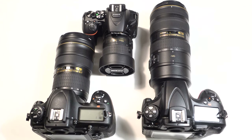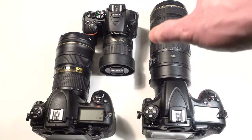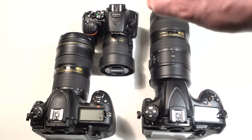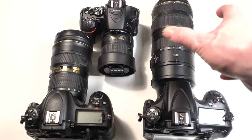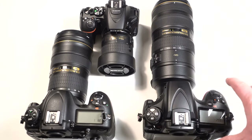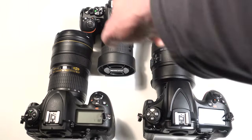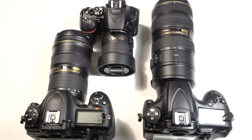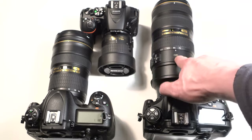The disadvantages of full frame: they're going to be more expensive than crop sensor counterparts — although the D750 and D500 are the same price, one full frame and one crop, so that gap is closing too. Generally they're more expensive in both bodies and lenses. They're also larger and heavier because the image circle is larger due to the bigger sensor, so both the body and lenses have to be bigger — as you can clearly see comparing the two here.